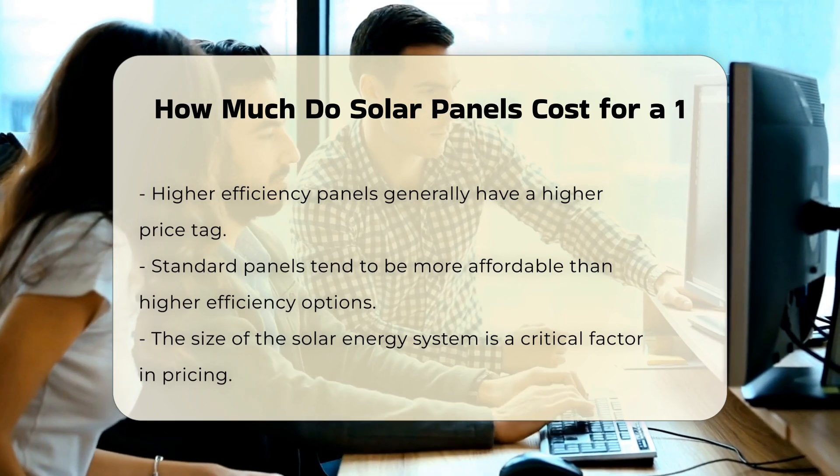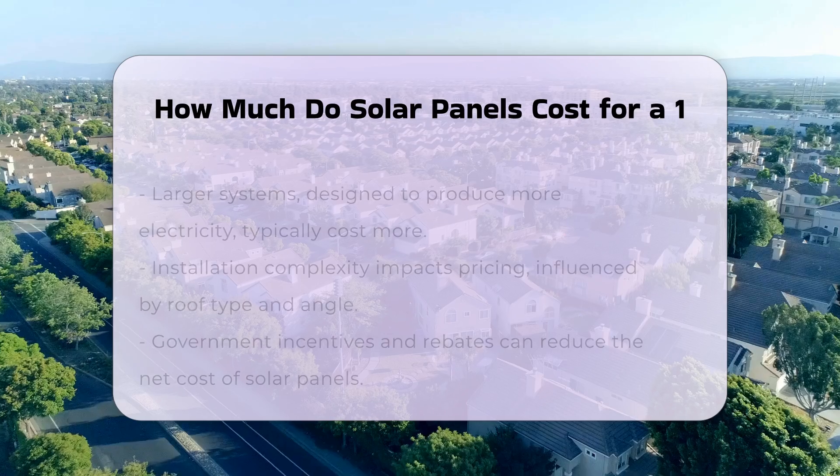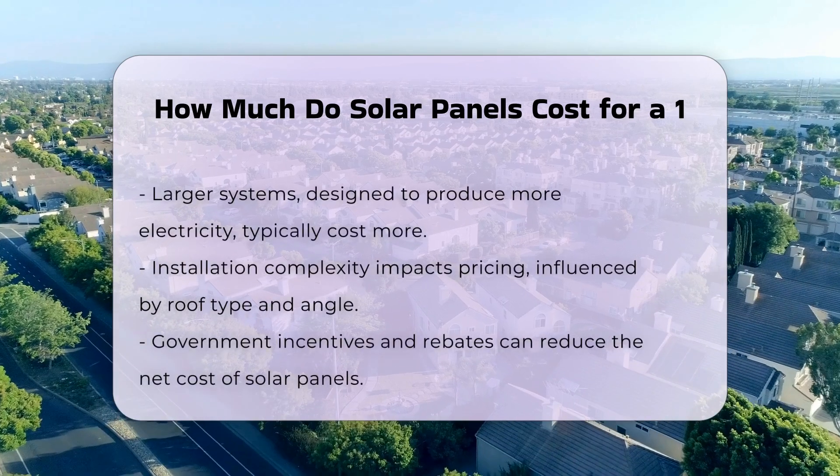In addition, installation complexity can affect pricing. Roof type and angle can impact the difficulty of the installation, leading to variations in labor costs.